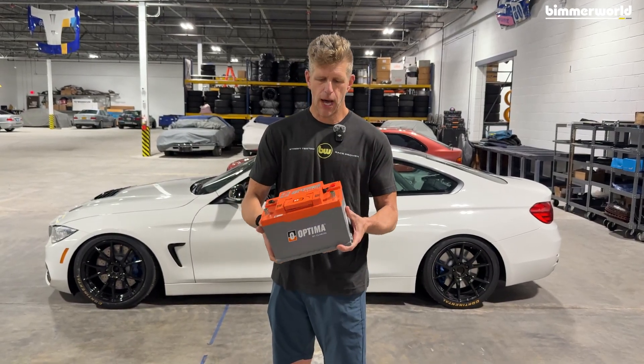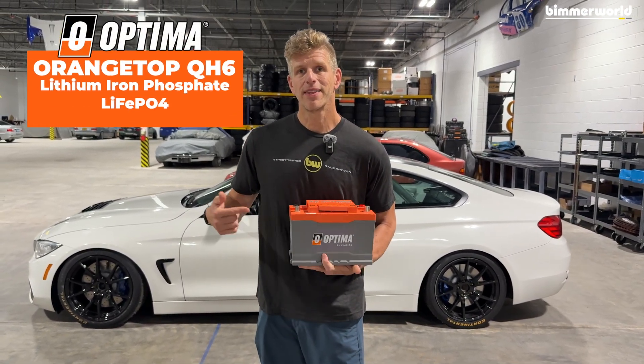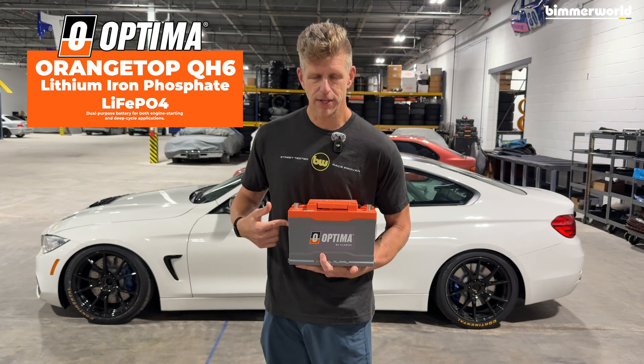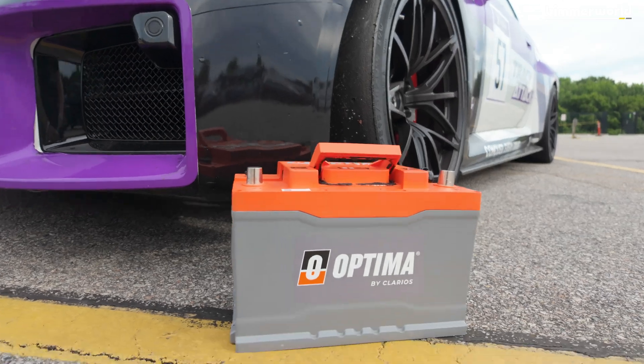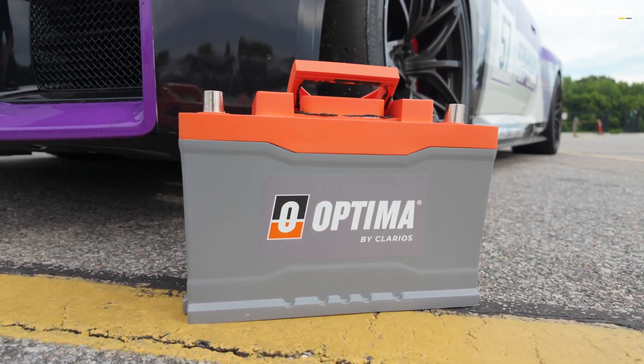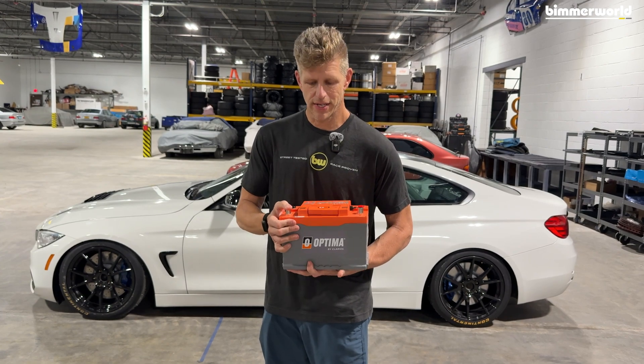I'm here at the shop today with this new Optima QH6 lithium battery — not just lithium, but lithium iron phosphate. Premium materials, like any Optima battery; this thing is the best of the best. And what you can't see up under this shell is all the electronics and really all the work that's gone into this thing.